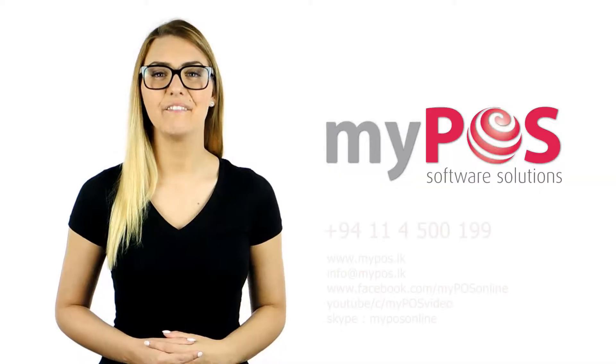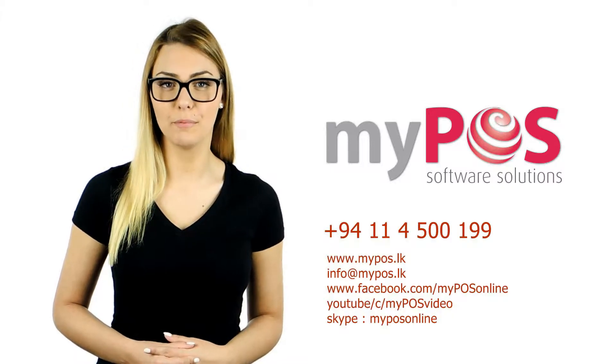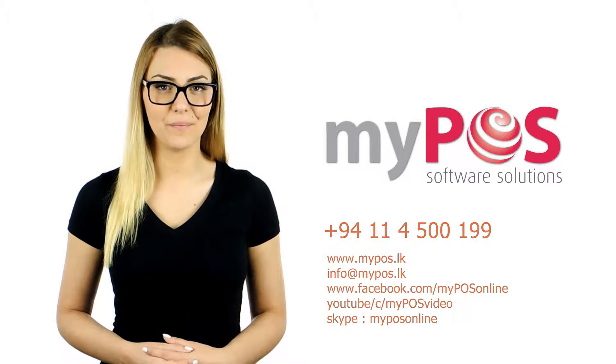I think their service was excellent. From the time I actually spoke to my cause, the reaction, their service, the way they handle everything — up to date their staff has been very, very cooperative and very helpful. So I will recommend myPOS. Find out more by visiting www.mypos.lk or www.facebook.com/myposonline.